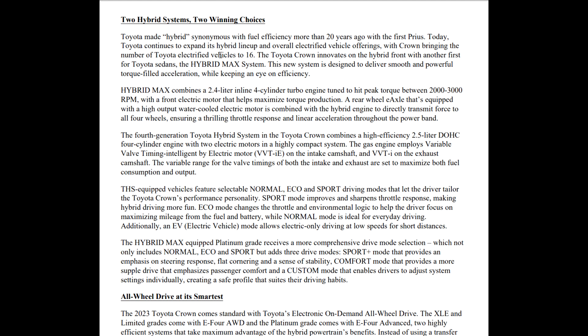The Crown brings the number of electrified Toyota vehicles to 16. The Hybrid Max system is designed to deliver smooth and powerful torque-filled acceleration while keeping an eye on efficiency. It combines a 2.4-liter inline four-cylinder turbo engine tuned to hit peak torque between 2,000 and 3,000 RPM — that is very, very low to hit peak torque. Normally you'll hit peak torque somewhere in the fives in most engines. A front electric motor helps maximize torque production, and a rear-wheel axle e-axle equipped with a high-output water-cooled electric motor is combined with the hybrid engine to directly transmit force to all four wheels, ensuring a thrilling throttle response and linear acceleration throughout the power band.